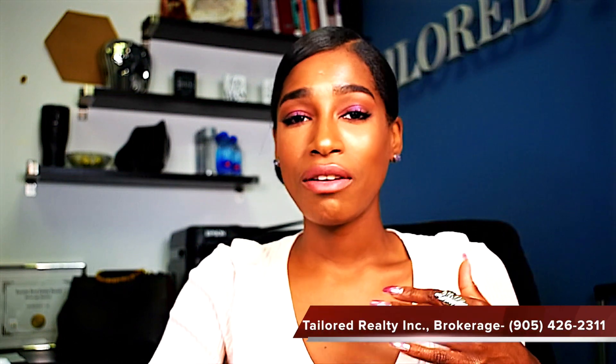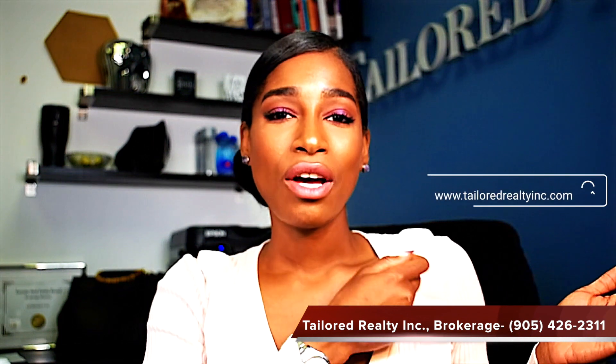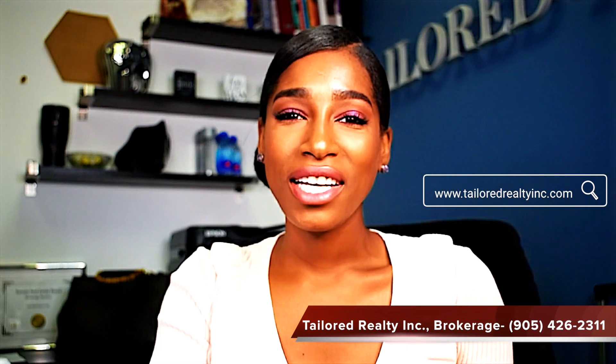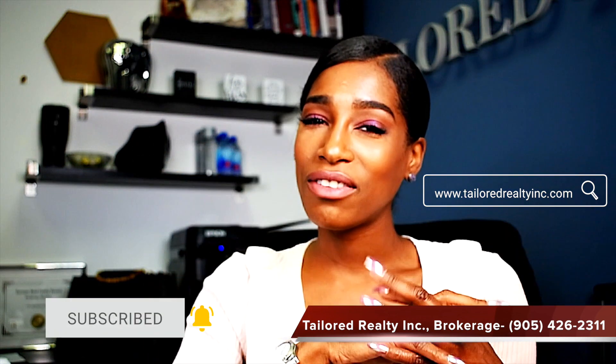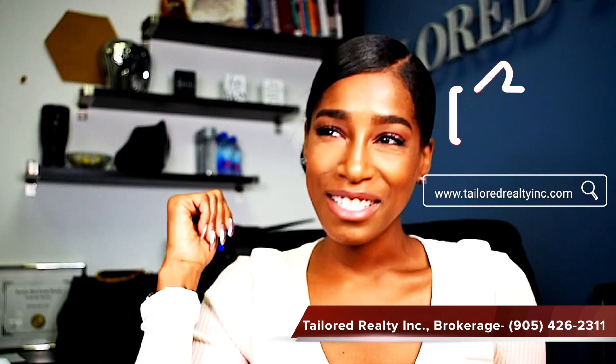If you ever need any help with your real estate — whether you're buying, selling, or looking for an investment opportunity — we would love to work with you. Please call our number below, or visit our website. We have a VOW system where you get 100% of listings on the MLS. Thank you for tuning in. Please hit the subscribe button and the notification bell — we do weekly vlogs on everything surrounding the real estate industry.